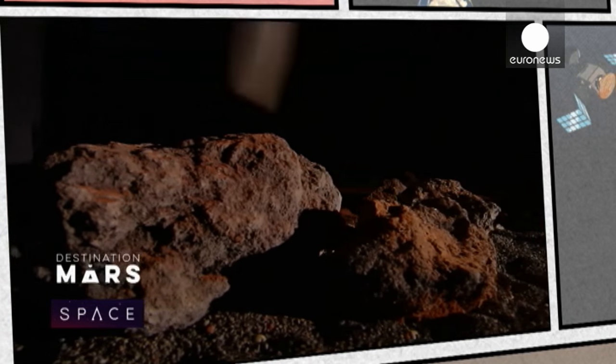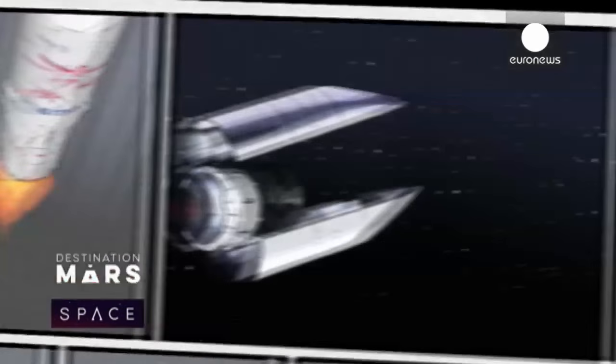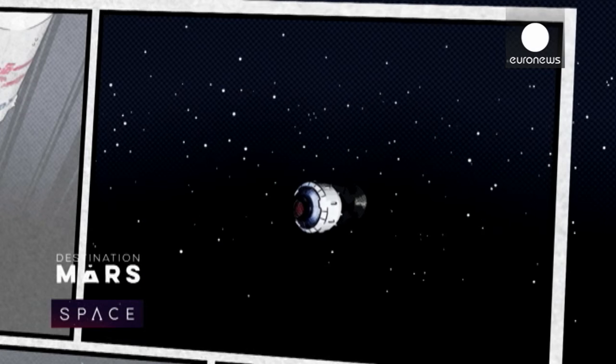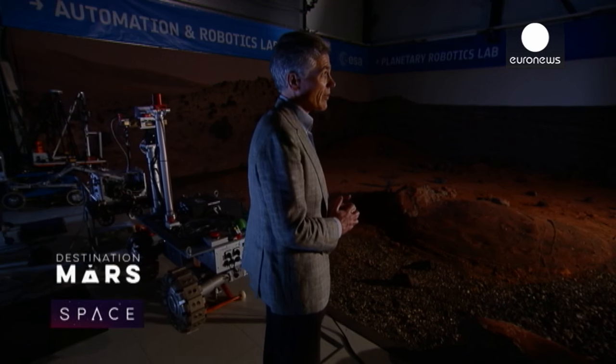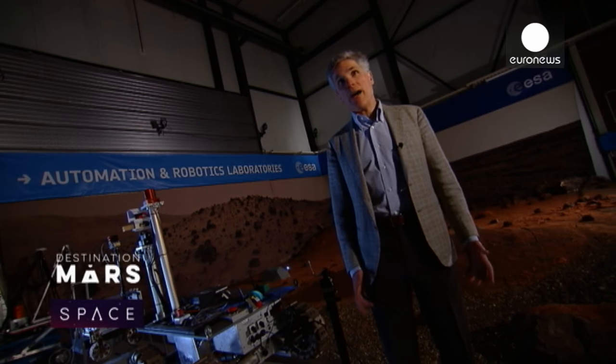Mars is a cold, frigid desert with a very thin atmosphere that gets bathed in cosmic radiation and intense UV light. It's not a place you want to be in. In March, a Russian Proton rocket is going to send our first spacecraft to Mars. We want to solve the mystery of methane on Mars. And the second mission, which comes a few years from now, has a rover and an instrumented surface platform as well.